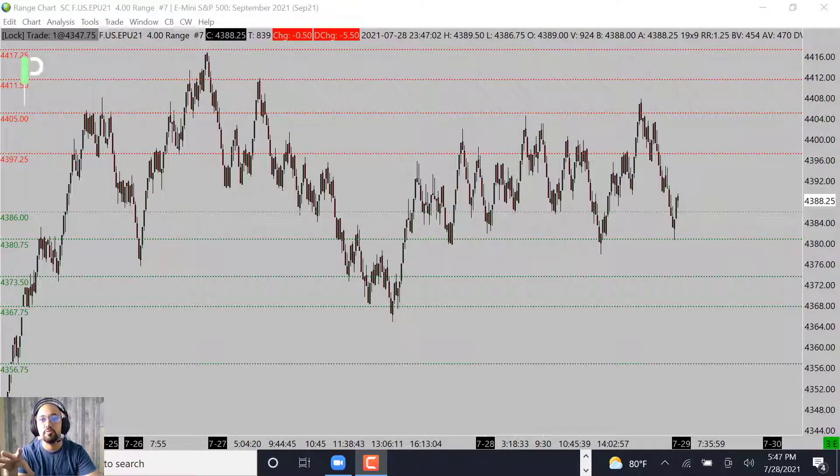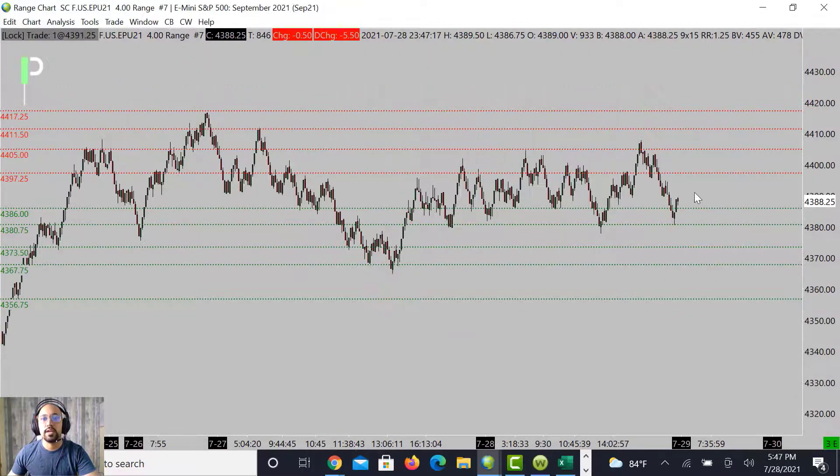For S&P 500, we did have some nice movement — pulled down to support levels right around 4386, and then below that into about 4380-75. It popped all the way up into those 4397s, through that, touching right around 4405, finding resistance, and then came all the way back down into these 4380-75s again.